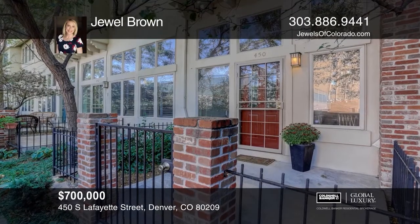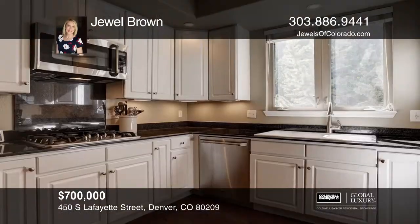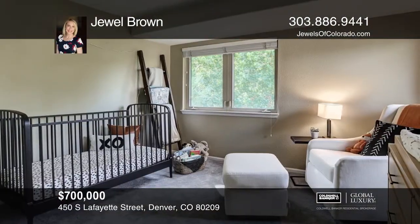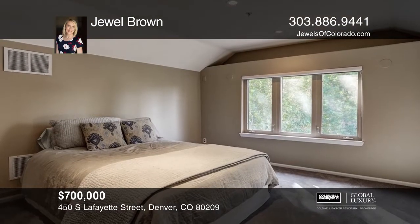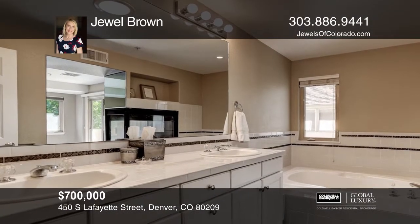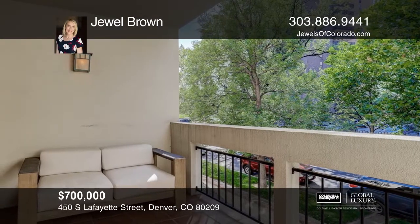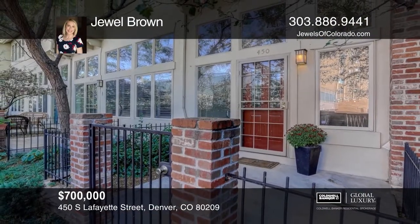One half block to Wash Park, this home offers two bedrooms, a loft or third bedroom, and three baths. The family room showcases a late fireplace. The kitchen is classic with white cabinets, granite, stainless appliances including sub-zero fridge, a double oven, and a five-burner gas cooktop. The master suite features a fireplace, five-piece bath and walk-in closet, formal dining, basement, storage room, two spacious balconies, and gated entry complete this home. Great natural light. For more information, contact Jewell Brown.